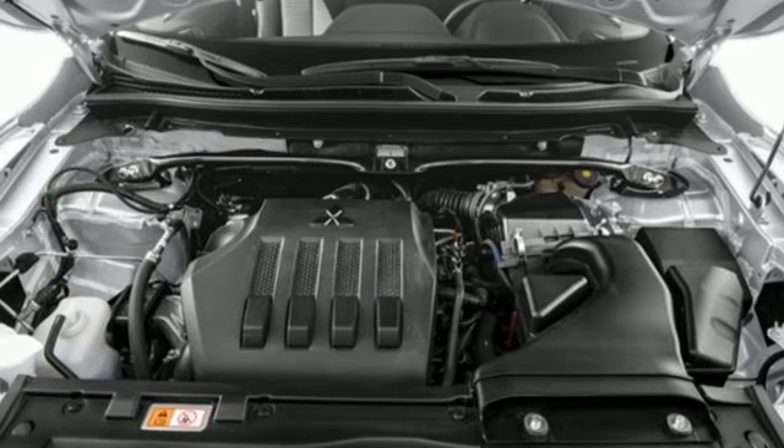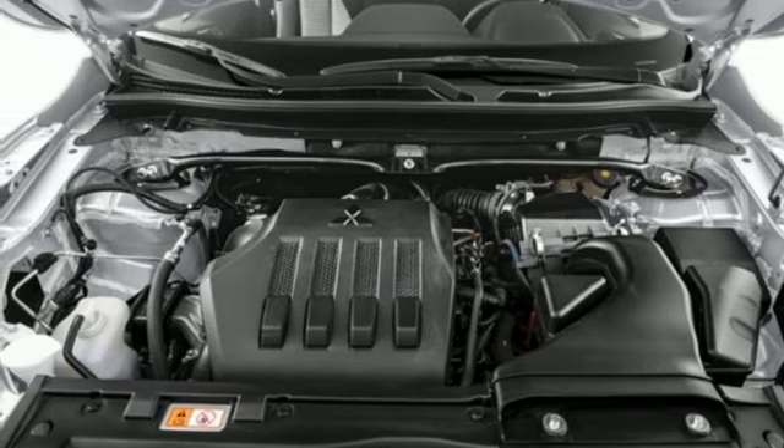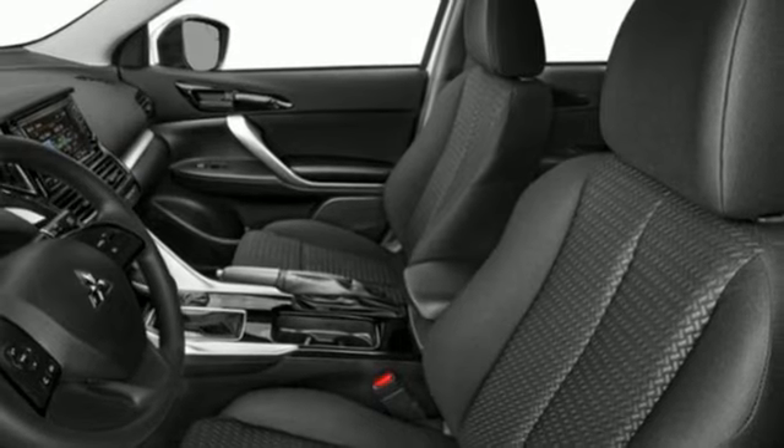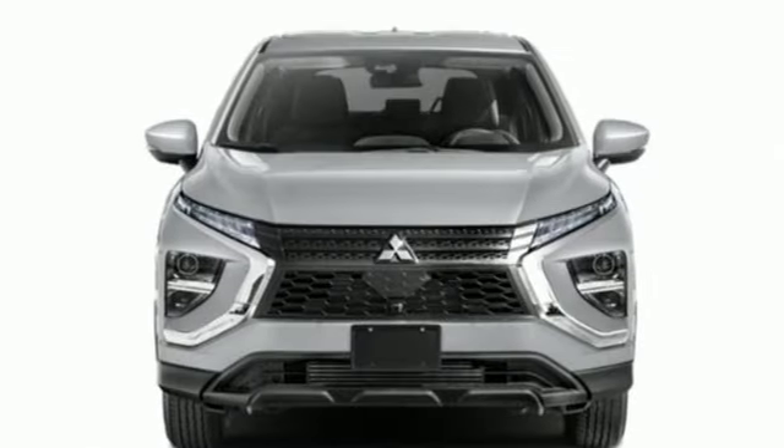Doors and push-button start proximity key. Streaming audio. Aluminum wheels. Wireless phone connectivity. And continuously variable automatic transmission.